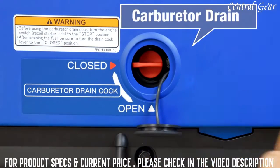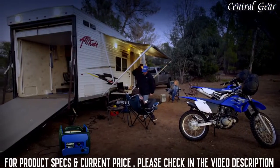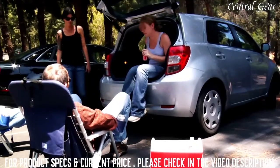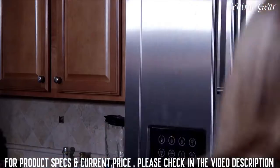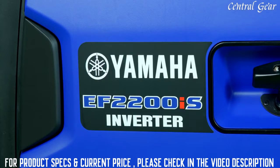For long-term storage, it's easy to drain the fuel from the carburetor. Whether it's for the campground, tailgating, working on the farm or job site, or for peace of mind at home, the Yamaha EF2200IS is a tremendous companion offering superior power.